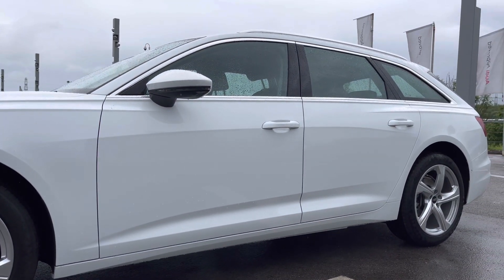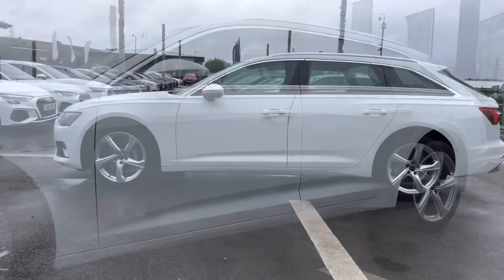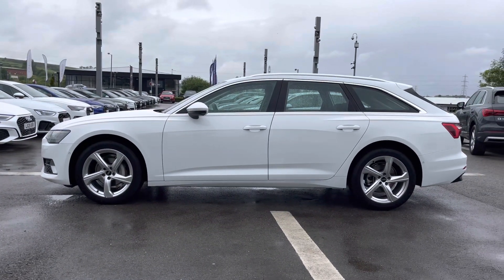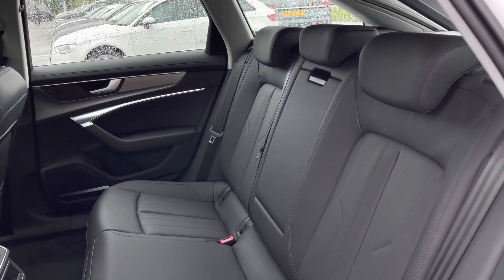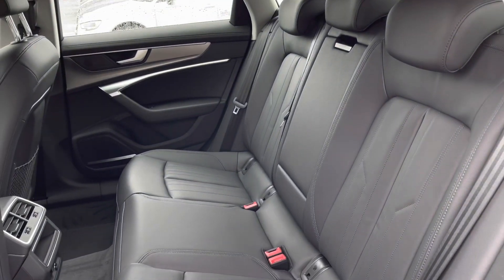With the body coloured electrically adjustable door mirrors which are also heated, perfect for the driver's convenience. As we make our way into the back, your passengers will be able to sit and travel in style and luxury.